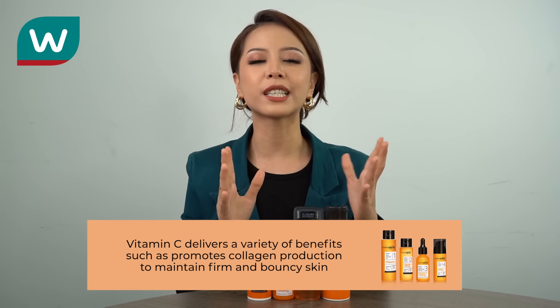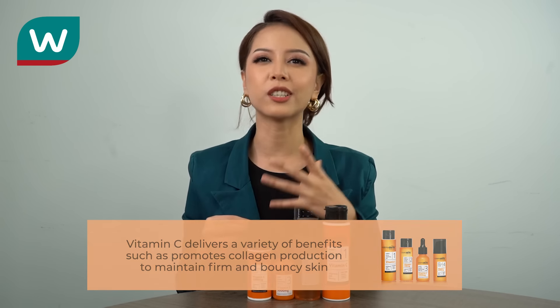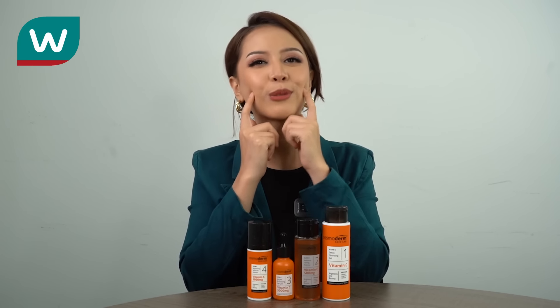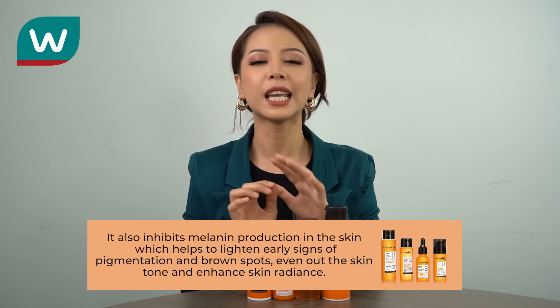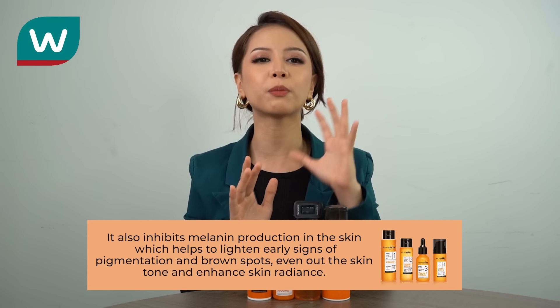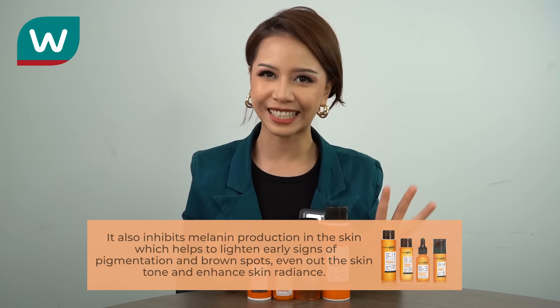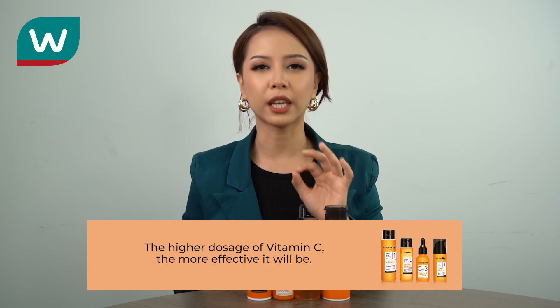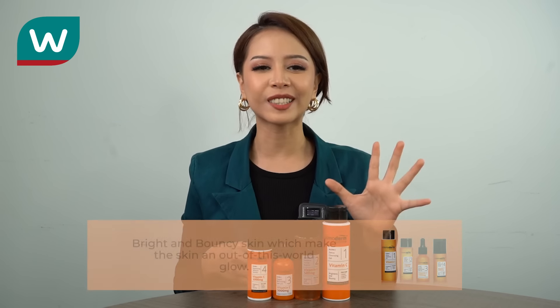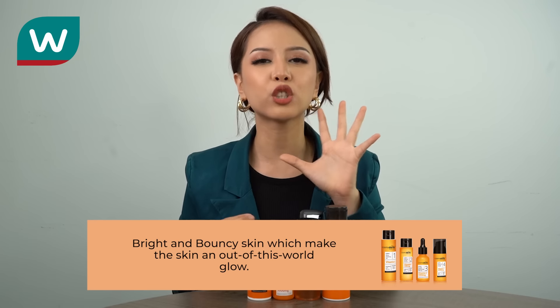Vitamin C also delivers a variety of benefits such as promoting collagen production to maintain firm and bouncier skin. So if you guys want that bouncy skin, you must try this range. It also inhibits melanin production in the skin, which helps to lighten early signs of pigmentation and brown spots. It evens out skin tone and enhances skin radiance. So if your skin is dull and you want to be berseri-seri, this is the product for you. The higher dosage of vitamin C, the more effective it will be. And the end result is you will get a bright, berseri-seri and bouncier skin which gives an out-of-this-world glow.